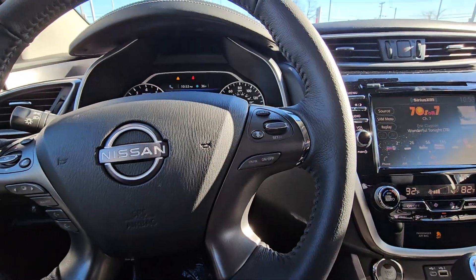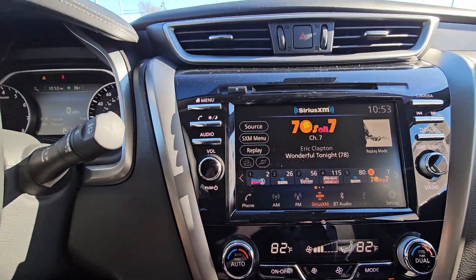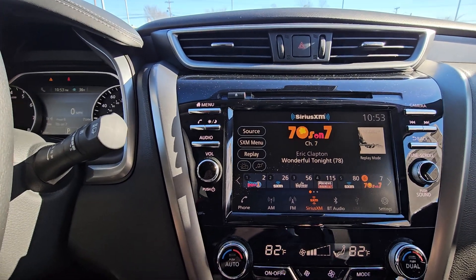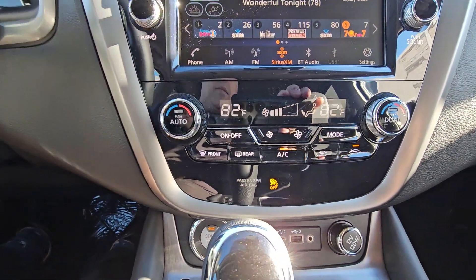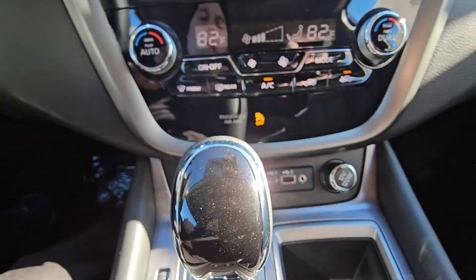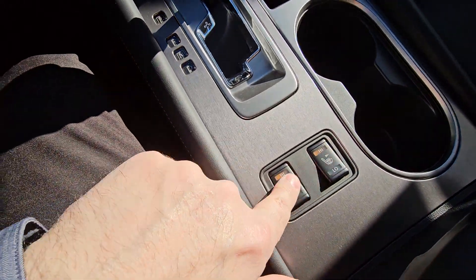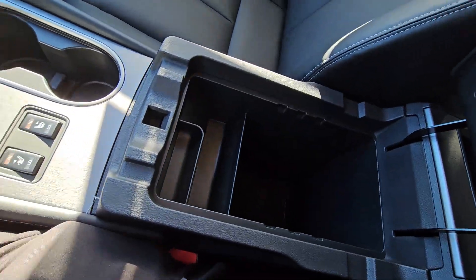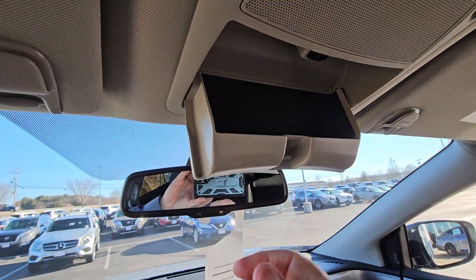To the right of the steering wheel you have your cruise control, and it does feature distance pacing. Over to the infotainment system — very large screen with AM, FM, SiriusXM capabilities, plus it still has a CD player and of course Bluetooth audio. Dual climate zones, charging ports down below for Android Auto or Apple CarPlay, traditional cup holders, heated seats on both sides, a very large center console, and up top — a sunglass holder.